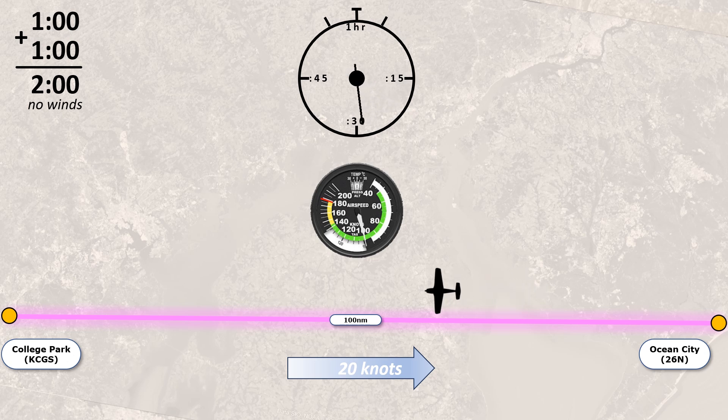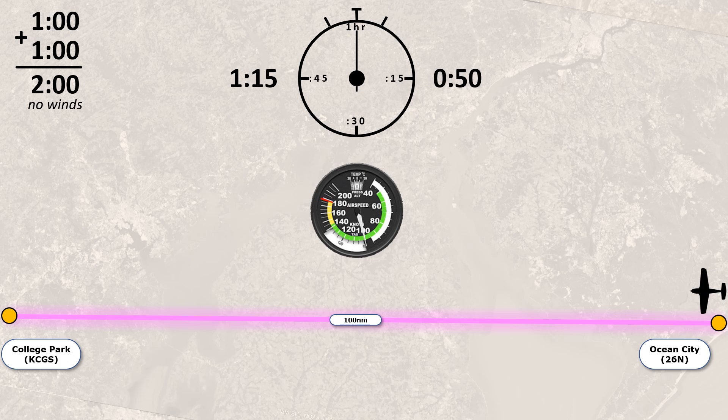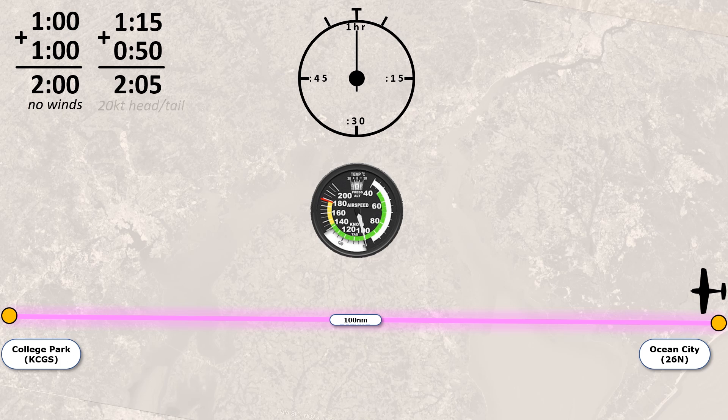Going 100 knots airspeed with the 20-knot headwind slows us down to 80 knots ground speed. The trip out takes us an hour and 15 minutes. But we should make up for that on the way back, right? With the tailwind, we go faster over the ground, arriving back in Ocean City after 50 minutes of flight. Taking the outbound and return times together, we add up to a total flight time of two hours and five minutes.